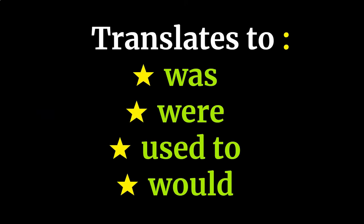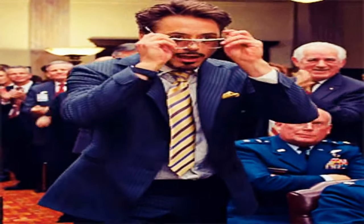L'imparfait usually translates into saying 'was', 'were', 'used to', or 'would', plus whatever verb is being used. These translations don't work every single time, but it's a pretty good rule of thumb to remember.